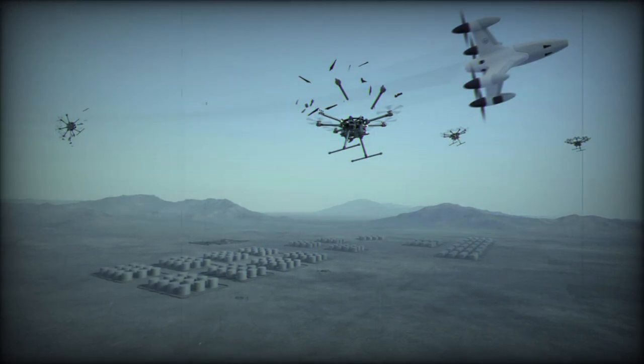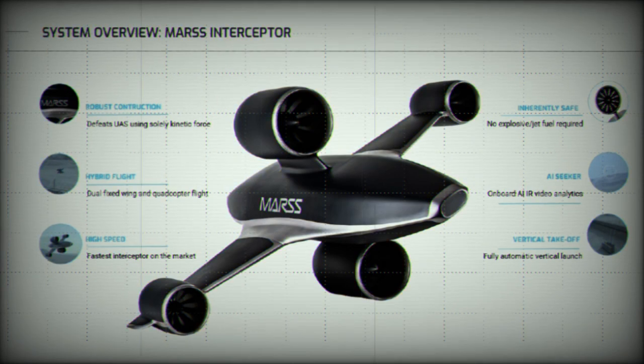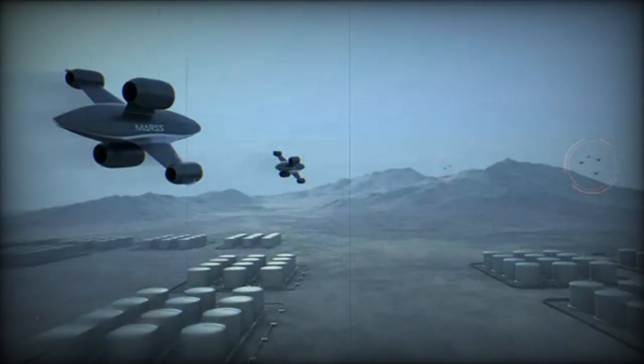Utilizing artificial intelligence, the Interceptor SR aims to provide a cost-effective and low-collateral damage alternative to short-range missiles for neutralizing hostile drones. The portable system is capable of countering CAT-1 drones at distances exceeding 1 km. It is designed to instill confidence in both mounted and dismounted infantry, offering reliable protection in various operational settings without the need for explosives or jet fuel.